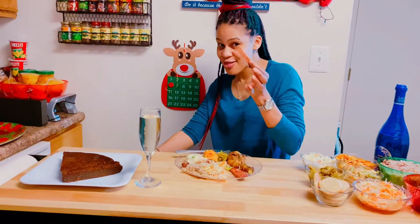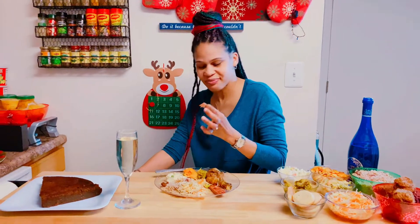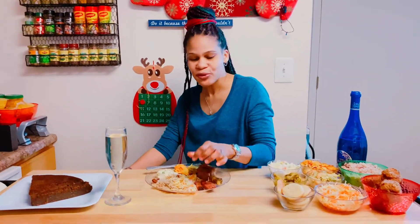I must say I love the ham — I love the way she did it. I've had like three or four pieces already. It's really really good.